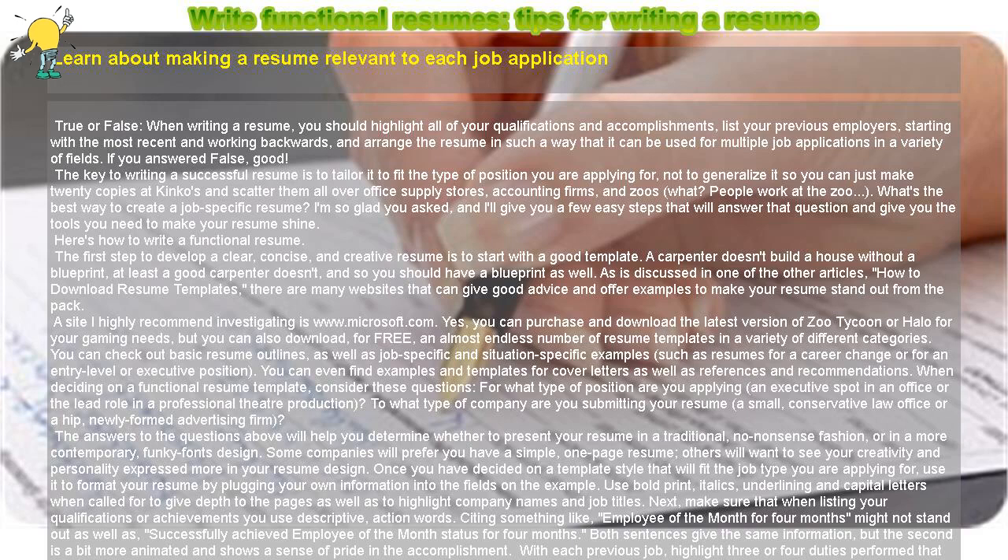As discussed in one of the other articles, 'How to Download Resume Templates,' there are many websites that can give good advice and offer examples to make your resume stand out from the pack. A site I highly recommend investigating is www.microsoft.com. Yes, you can purchase and download the latest version of Zoo Tycoon or Halo for your gaming needs, but you can also download, for free, an almost endless number of resume templates in a variety of different categories.